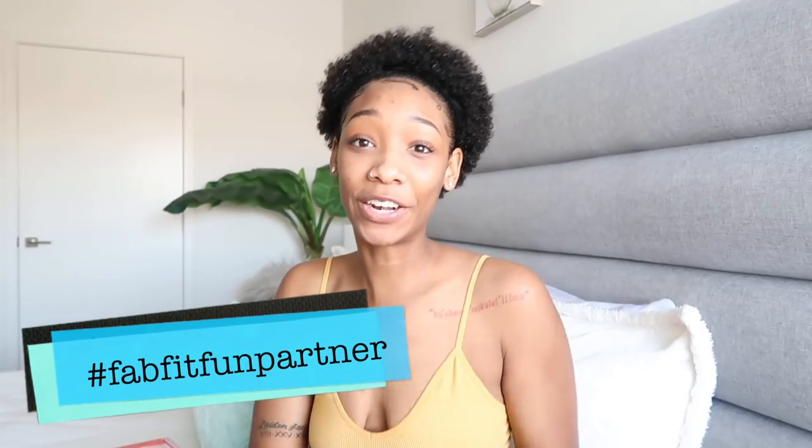What is up you guys? Welcome back to my channel, or welcome to my channel. I'm Deja. Hello. Today's video I'm super excited because I have partnered with FabFitFun to show you guys some of the items I plan on incorporating into my winter pamper routine. So let me show you.